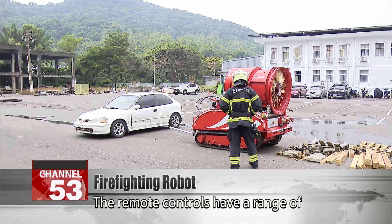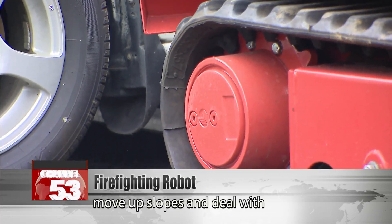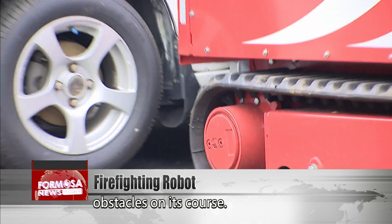The remote controls have a range of 300 meters, and the robot itself can move up slopes and deal with obstacles on its course.